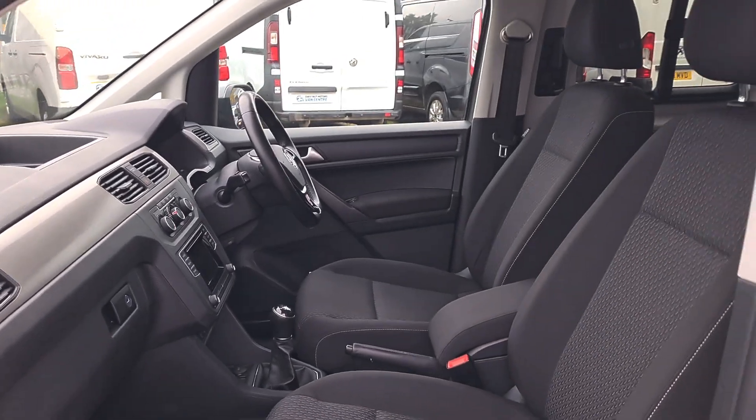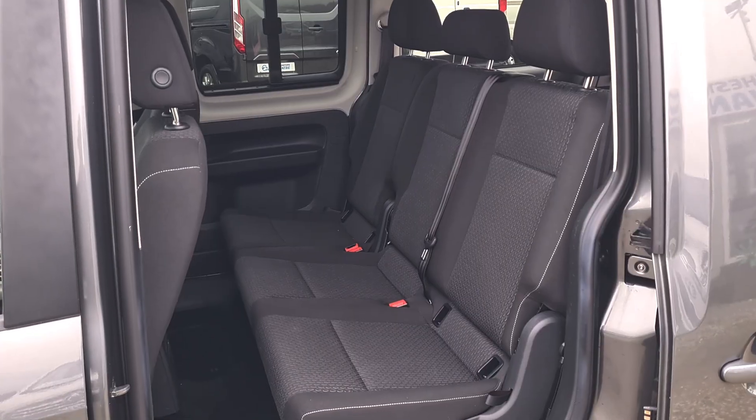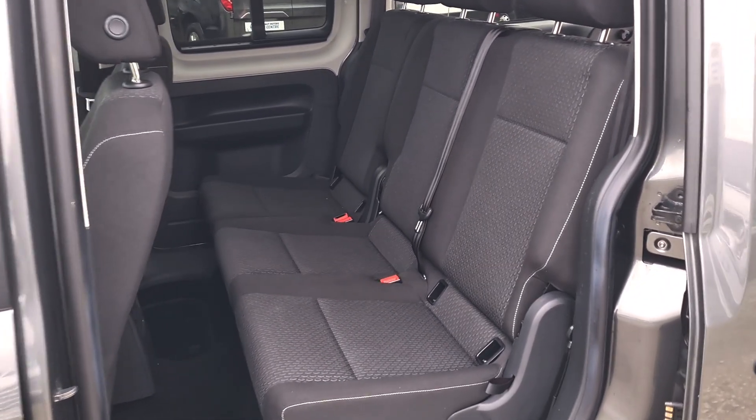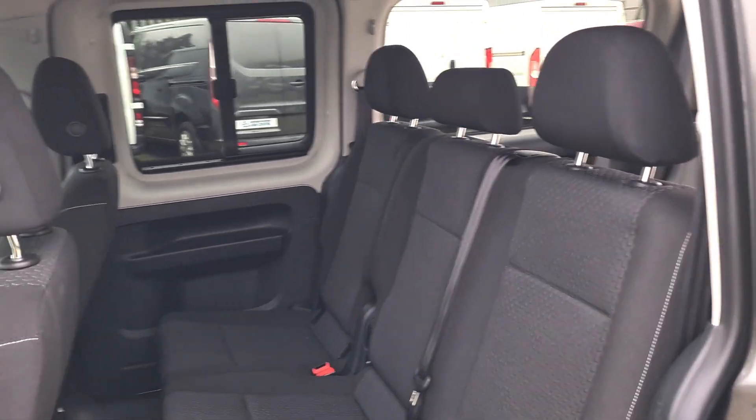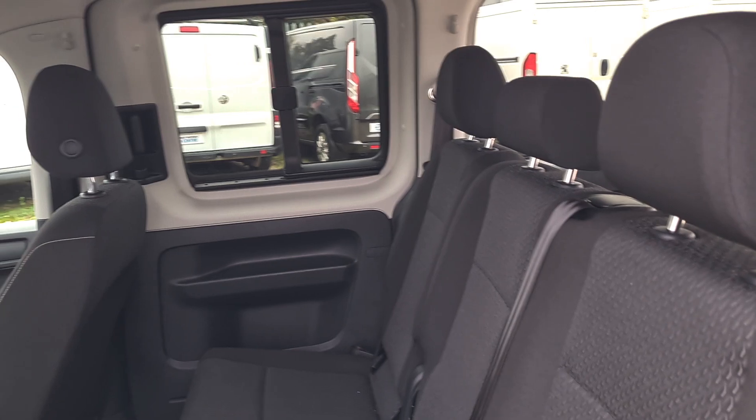Let's have a look at the rear. Second row is clean and tidy again — no rips, no tears. Seats fold down and they flip up too. Twin side loading doors.